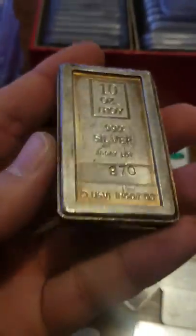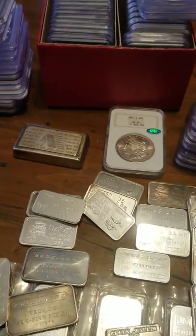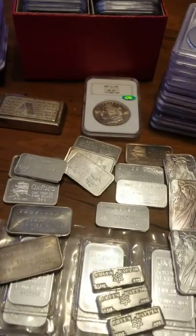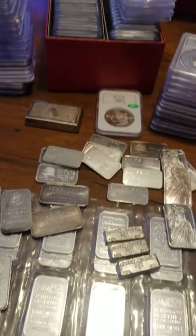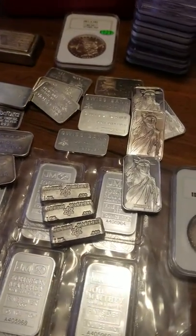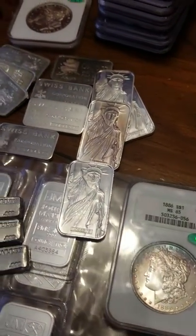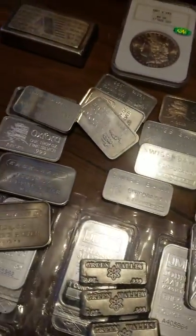And this oldie but a goodie - a 10-ounce Amark stacker, just gorgeous. This is just some of the stuff we're going to put up this week, Tuesday night in my live auctions. As always, if you see anything you want prior to the auction, shoot me a DM. Some of you have my phone number, you can give me a call and let's make a deal.